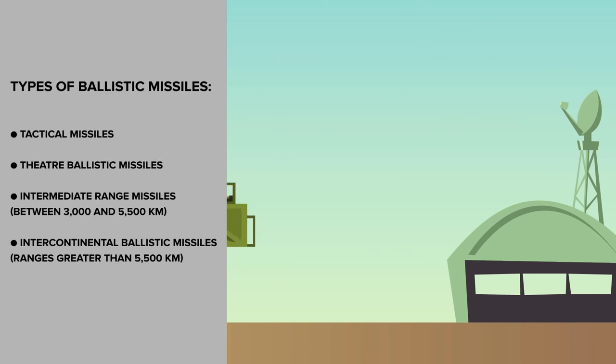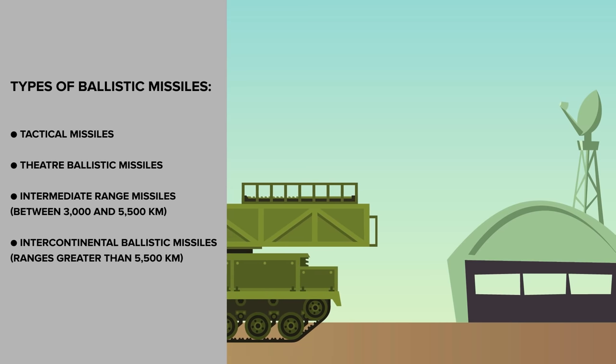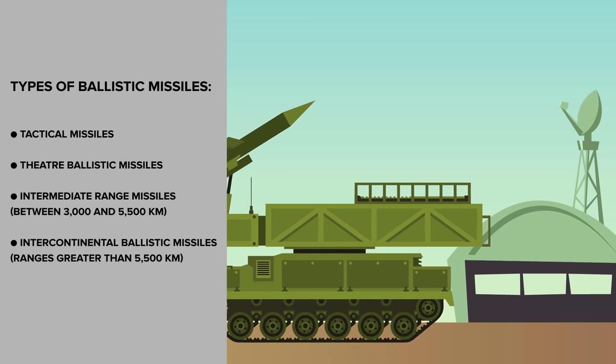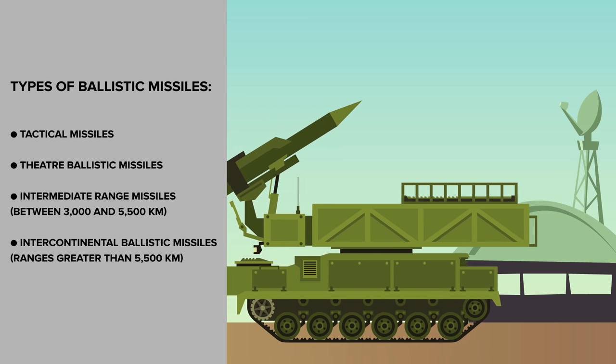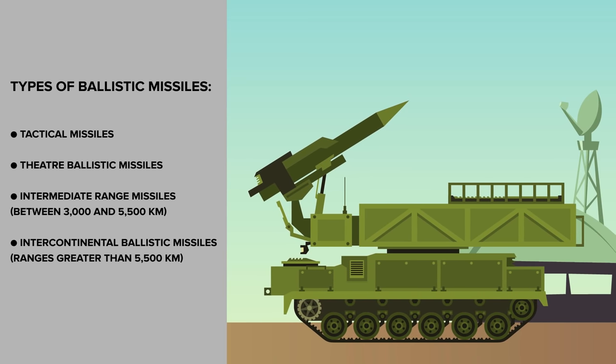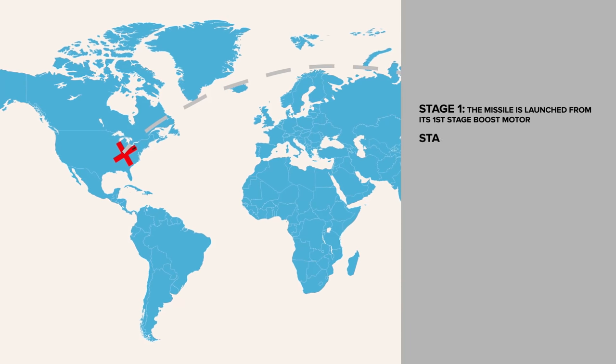A ballistic missile follows a chiefly unguided trajectory to deliver one or more nuclear warheads to an arranged target. They are guided for a brief period of flight before gravity and air resistance take over. There are several types of ballistic missiles including tactical missiles, theater ballistic missiles, intermediate range, and intercontinental ballistic missiles. Nuclear ballistic missiles can be launched from air, land, or sea.